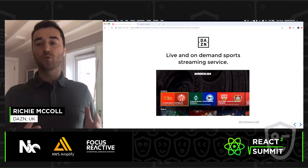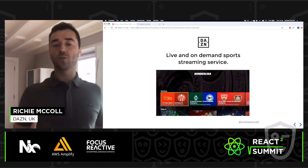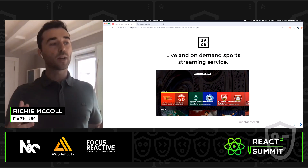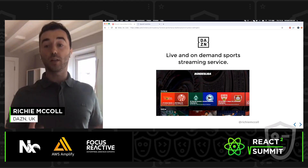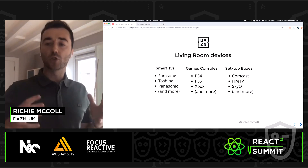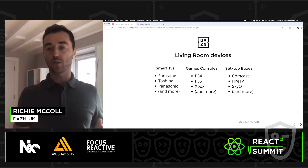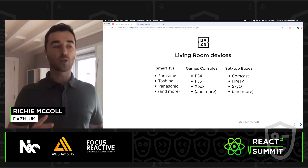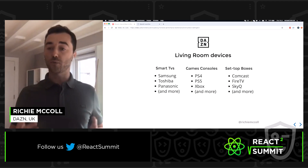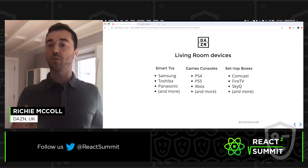Before I start talking about web performance, I'll give a quick introduction into what we do at DAZN. DAZN is a live and on-demand sports streaming service, live in nine markets around the world, providing millions of customers with access to sports. The team I work on is responsible for living room devices, which breaks down into three categories: smart TVs like Samsung, Toshiba, and Panasonic; games consoles like PS4, PS5, and Xbox; and set-top boxes like Comcast, Fire TV, and SkyQ.